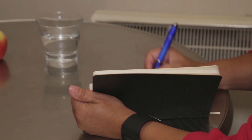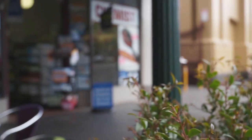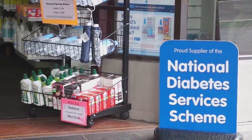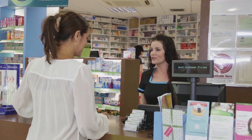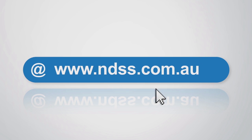Writing down your health goals and actions can be a great way to help you manage your diabetes. If you have diabetes and you have a Medicare card, you can join the National Diabetes Services Scheme, also known as the NDSS. Your NDSS card will let you buy certain diabetes products cheaper anywhere in Australia. Joining the NDSS is easy and free — ask your doctor or credentialed diabetes educator, or visit www.ndss.com.au.